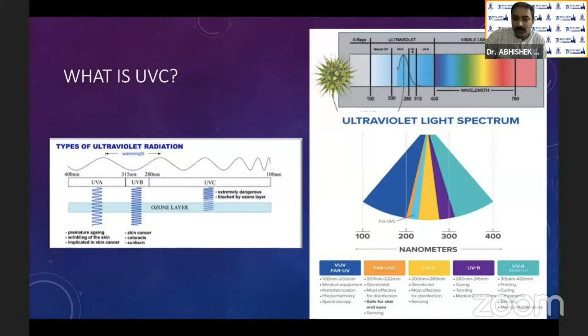In UVC, there are two bands. One is far UVC, between 205 to 222 nanometers. The normal UVC we use refers to light between 200 to 280 nanometers. Far UVC has very, very low penetrance, so it can be used when you are around. Whereas when using normal UVC, you should not have direct exposure to that light.